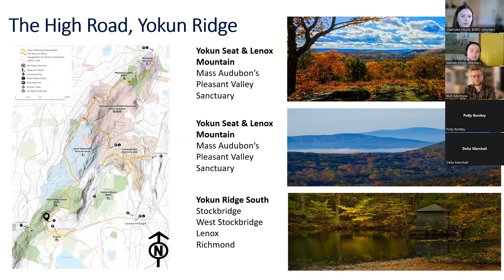At the top of Mahana Cobble, you get uninterrupted views south over Kennedy Park, Pleasant Valley Wildlife Sanctuary, and Yokun Ridge. If you head back down from that vista, you'll get a bird's eye view of Pittsfield and the North Berkshires looking out to Mount Greylock. Dogs are required on leash for this section, but they are allowed.